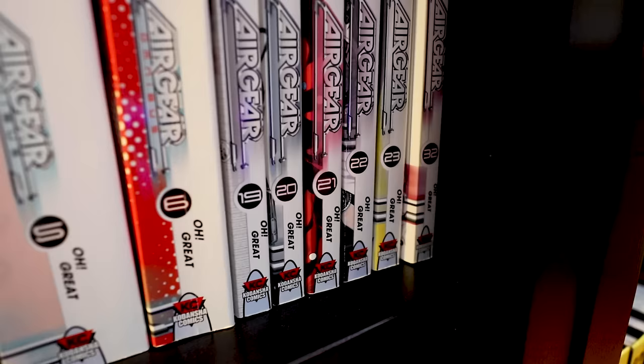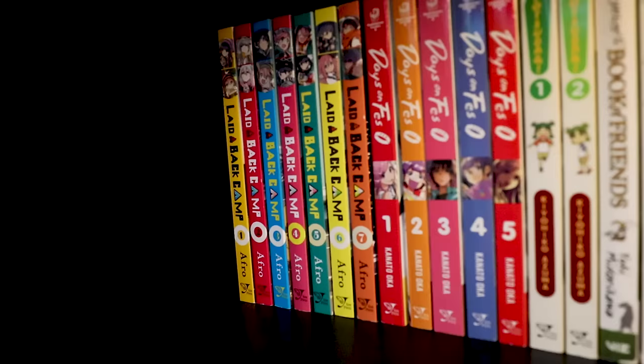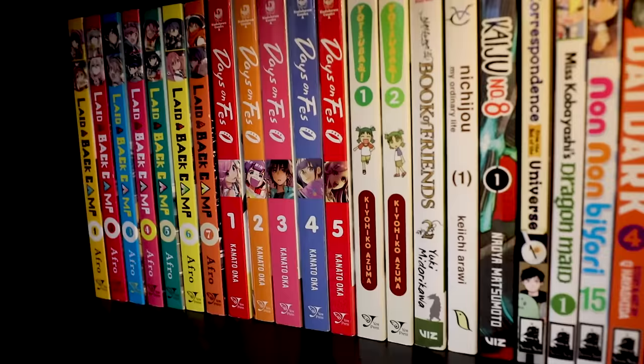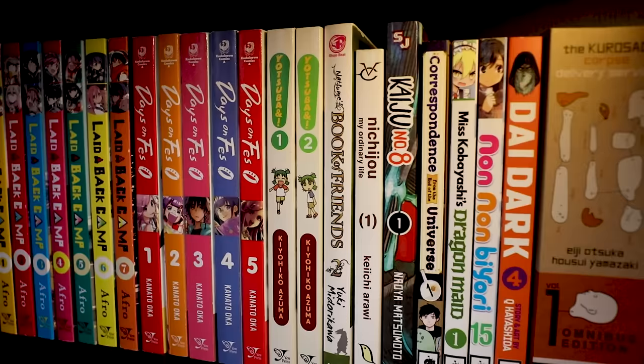Someone actually sent me everything you see here — all of the omnibuses and some single volumes starting from 19, 20, 21, 22, 23, and 32. Laid Back Camp — I love this series. If you like slice of life, you're probably familiar with it. Days on Fez is very much like Laid Back Camp in certain elements but really focuses on the live music and festival scene in Japan.